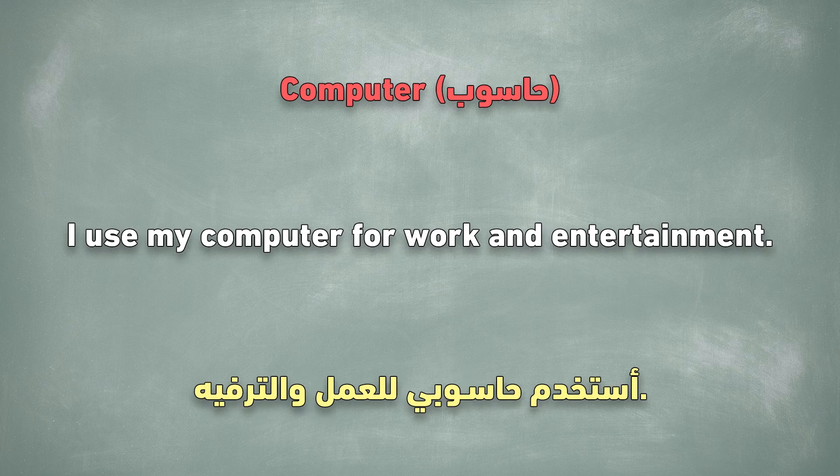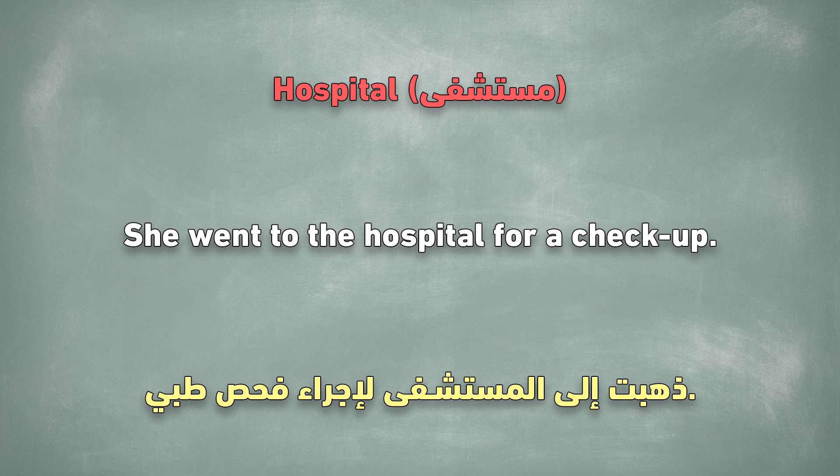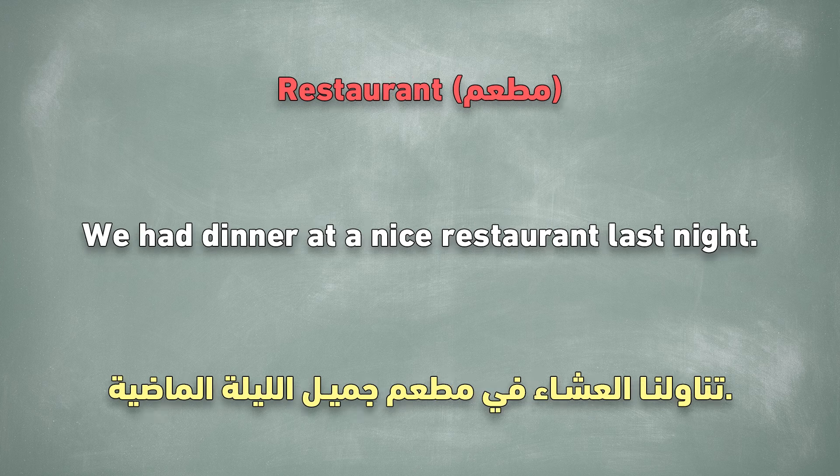Computer. I use my computer for work and entertainment. Hospital. She went to the hospital for a checkup. Restaurant. We had dinner at a nice restaurant last night.